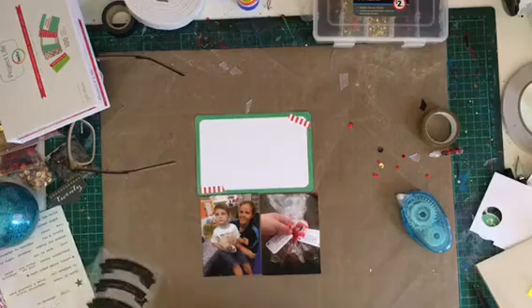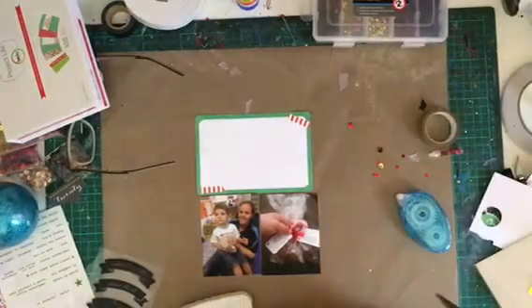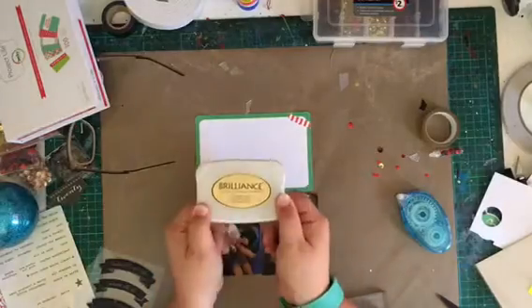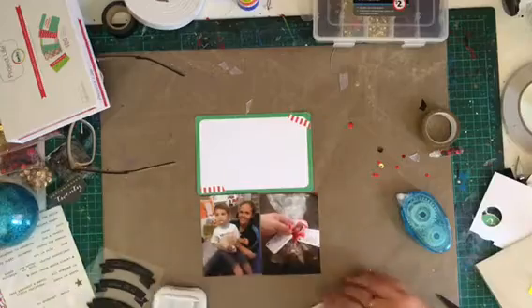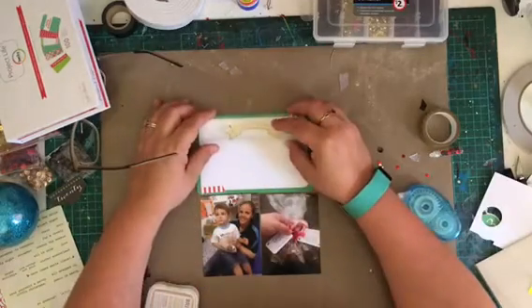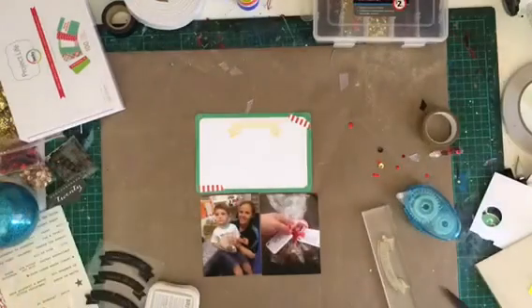Rocky Road and cookies and — I can't remember now. This is why it's important to journal; always have your journaling done. But in this photo it's Rocky Road. We made some homemade Rocky Road for all his teachers, because who doesn't love chocolate? Chocolate is yummy.